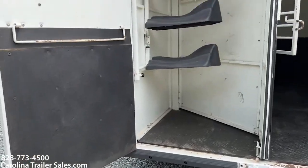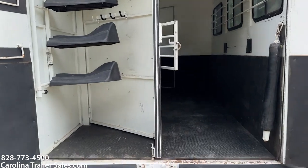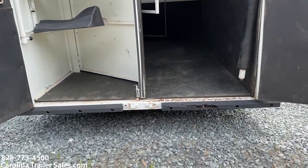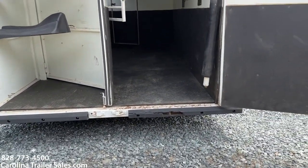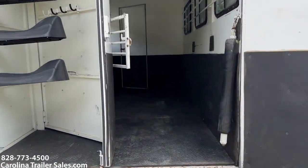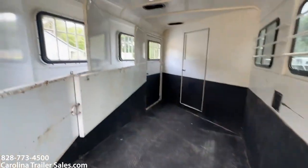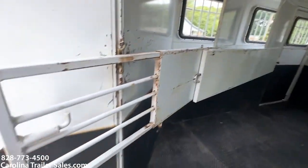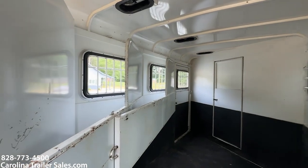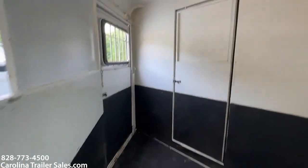It's got a collapsible rear tack and a swing-out saddle rack. The rubber on the back is a little torn there on the right. It is a pressure treated wood floor. Three horse slant, but it's really big and open in here. This last divider is telescopic. It has roof vents and does have a walk-through door.